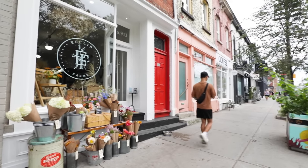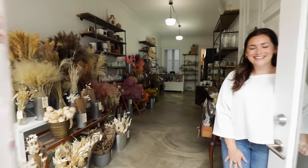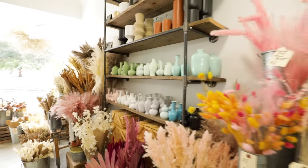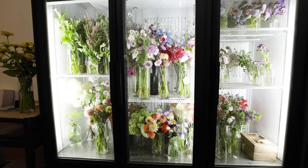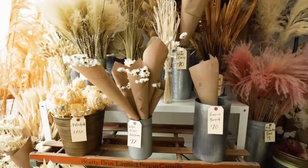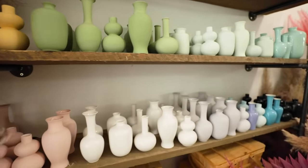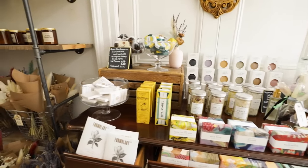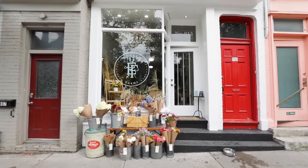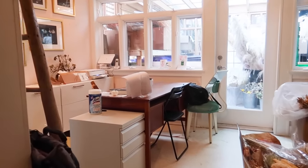In today's small business makeover, I'm tackling the office space of Euclid Farms, a beautiful flower shop in downtown Toronto. Euclid Farms was started by Shannon, and her brick and mortar business was started a year ago. But before that, Shannon was running her business out of her home — growing flowers and starting seeds in her apartment, then harvesting them. She has finally moved to this beautiful space. She also sells a lot of pride flowers and antique vases. It's truly a pleasure to walk into her store.